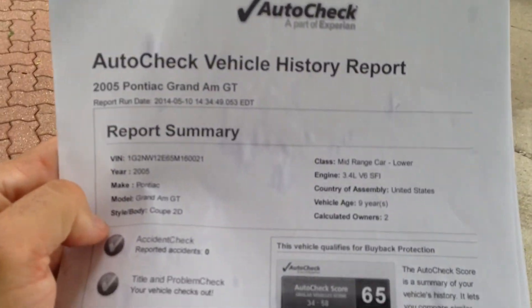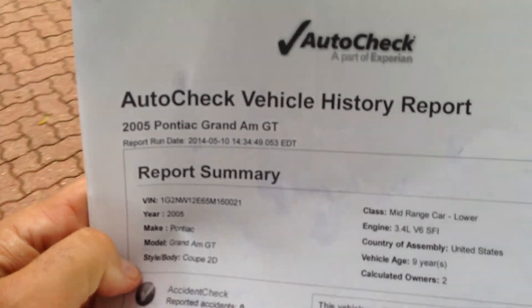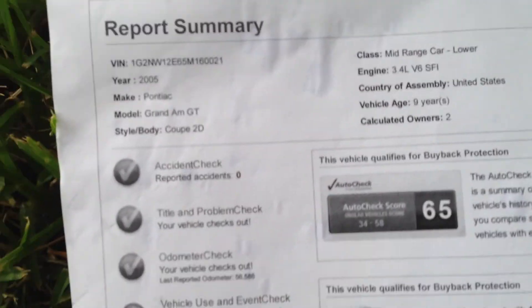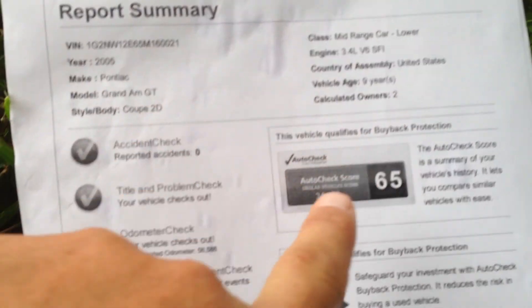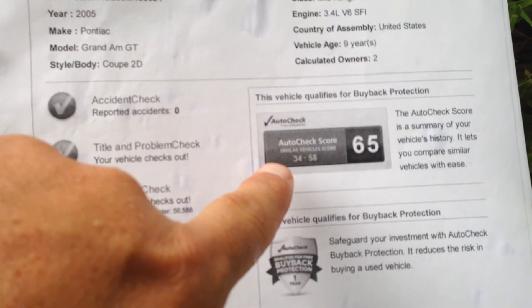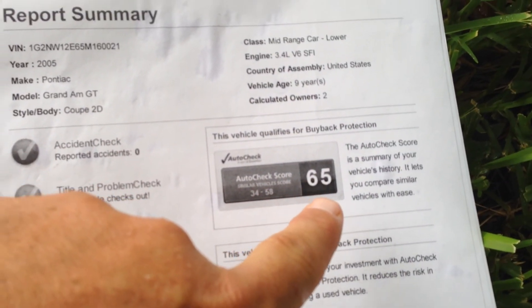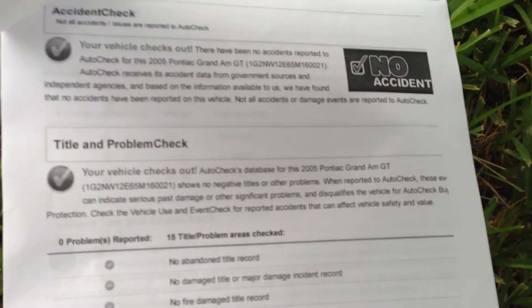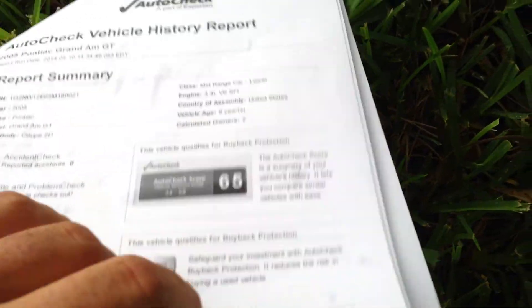Here's your auto check. Two owners, no accidents. It scores from a 34 to a 58, and it's a 65 — so it's off the chart. You can see right here, no accidents, no issues.